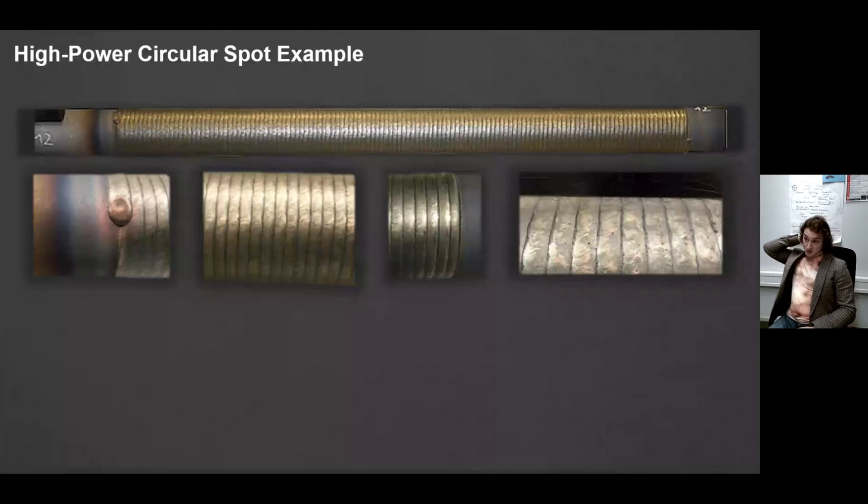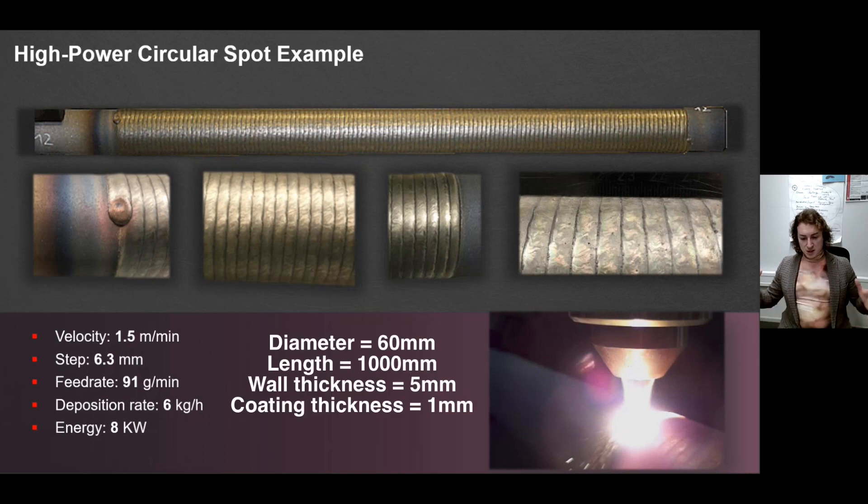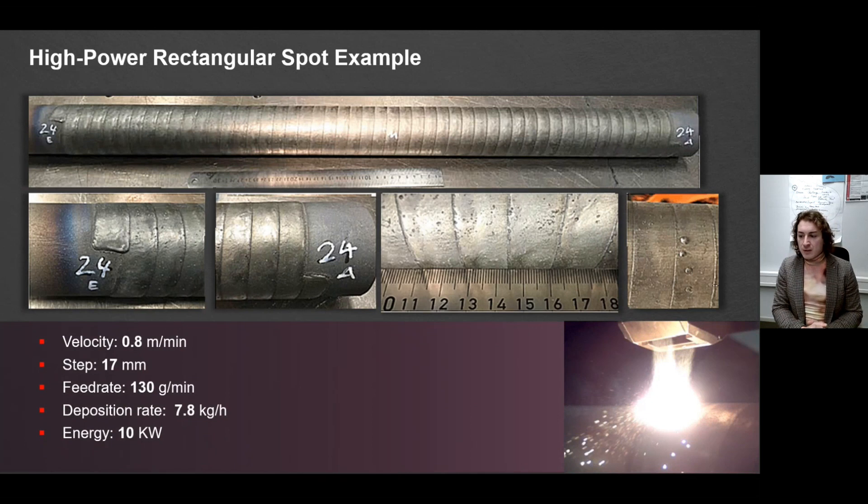Here is an example of high power circular spot tube deposition: velocity of 1.5 meters per minute, step around 50%, and feed rate of 91 grams per minute. With an 8 kilowatt laser, the deposition rate is around 6 kilograms per hour. This was a tube of 60 millimeter diameter, wall thickness of 5 millimeters. The same tube produced with a high power rectangular spot required 10 kilowatts; the step and feed rate differ, but the deposition velocity is of course different.